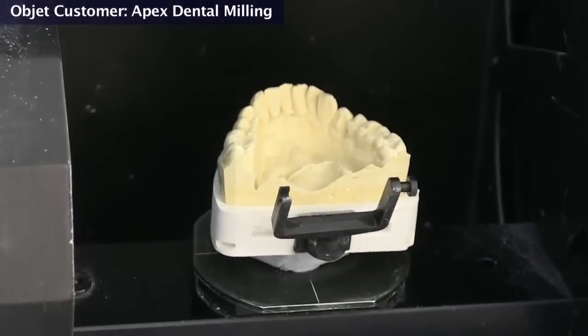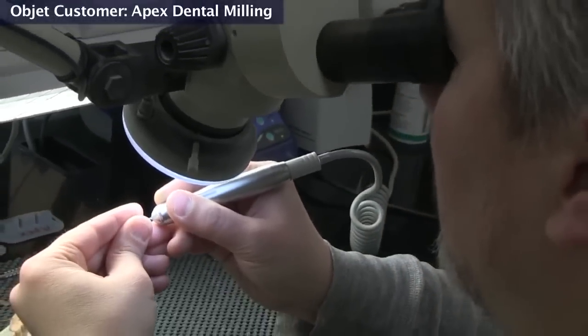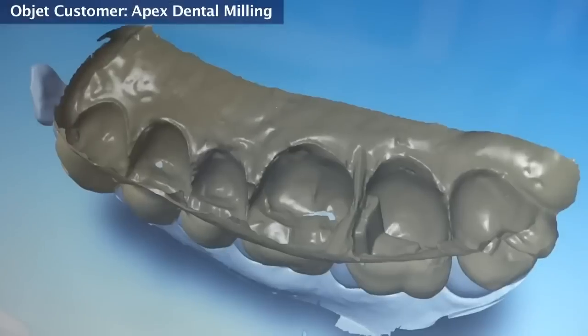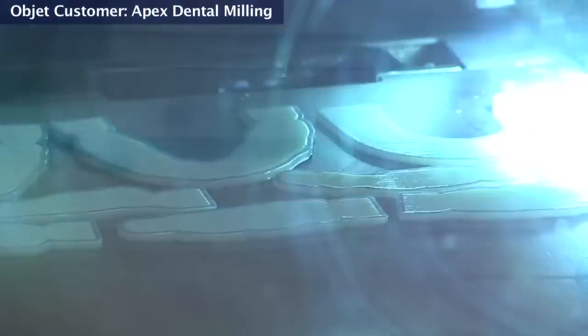Traditional methods, there's nothing wrong with them — they've proven themselves over time. But in a world of fewer dental technicians, of competition from overseas or mega laboratories, digital gives laboratories the ability to compete. Typically a laboratory can produce maybe three to four models an hour per technician. With digital, we can far exceed that. We can spend five minutes building the model virtually and then press go on the printer and come back later and have 20, 30 models ready to go.